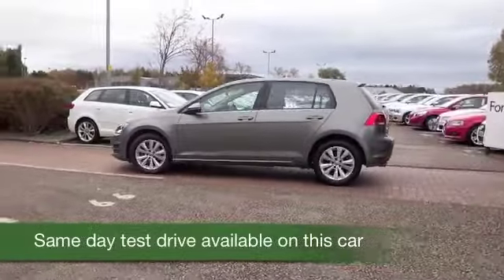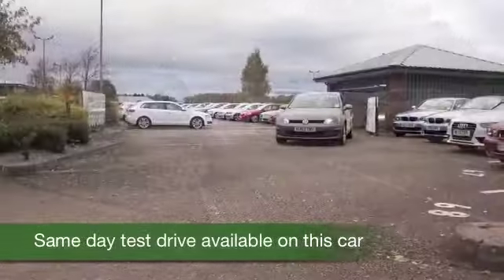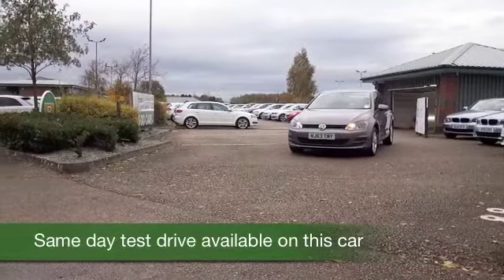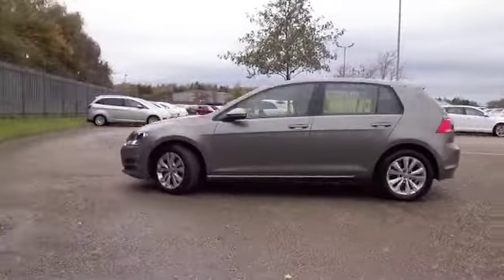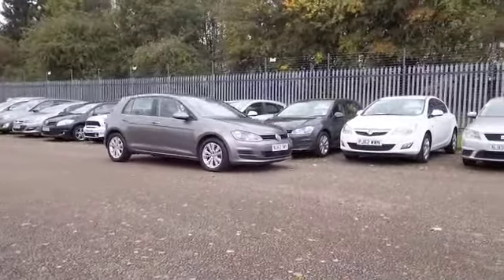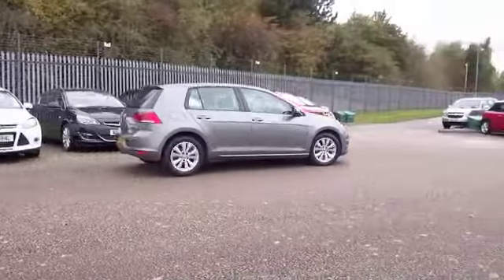Here we have a VW Golf. This 1.6 diesel ticks all the right boxes — it's in the right colour, it's got about 17,500 miles on the clock so not too many to worry about. It auto boxes well so really easy to drive, and yet about 72mpg combined on offer. This is not going to break the bank.